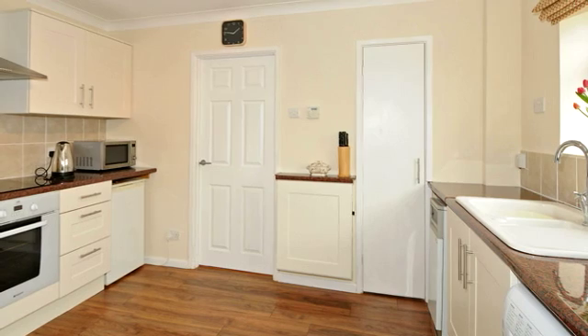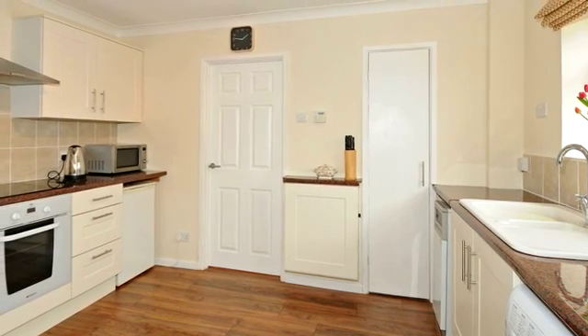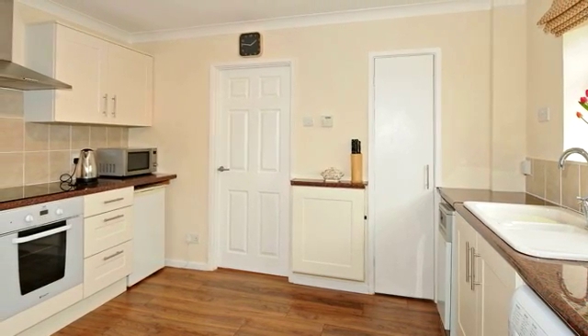The kitchen area has been refitted and serves the property well, appreciating the open plan living experience.